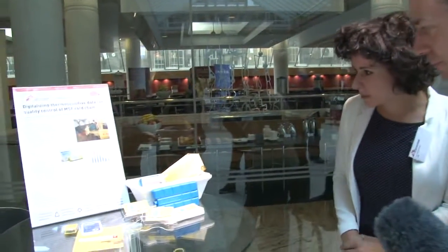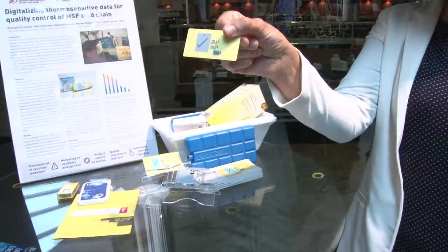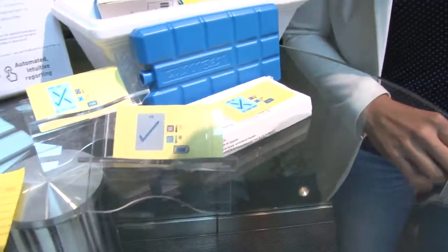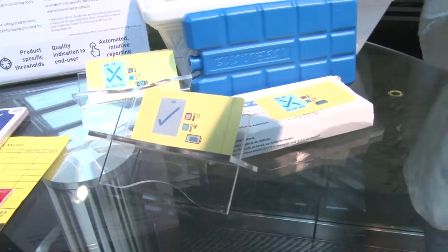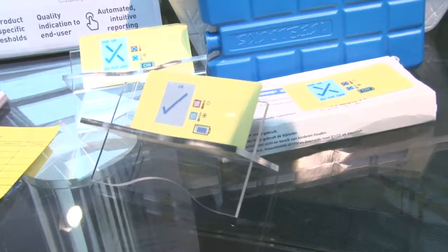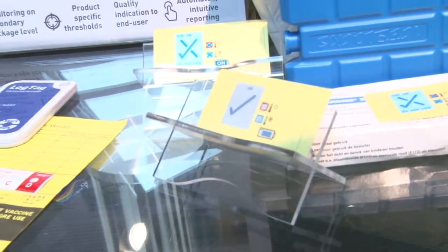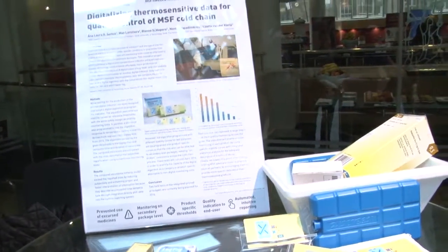Why are you here? What are you showing us today? I'm showing this piece of work — it's a cold chain indicator. What it does is it monitors quite a complex process. At MSEF, the process we use to bring medicines, lab products, vaccines into the field, really to the furthest, most remote areas, is quite a complex one.